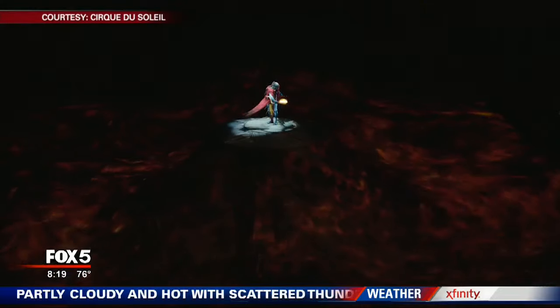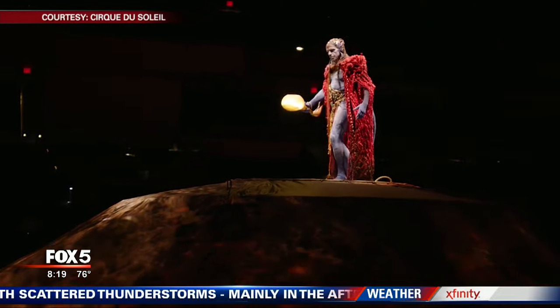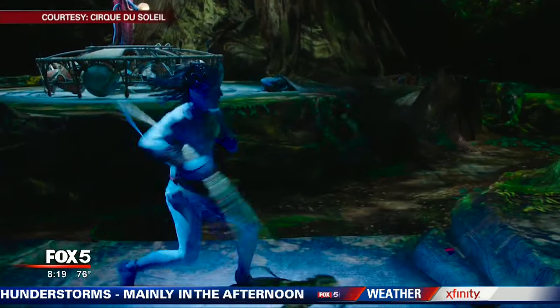James Cameron's Avatar is the highest grossing film of all time. And now a unique live show gives fans even more of the story. Toruk: The First Flight is the newest production from Cirque du Soleil, and it's playing now at Duluth's Infinite Energy Arena.